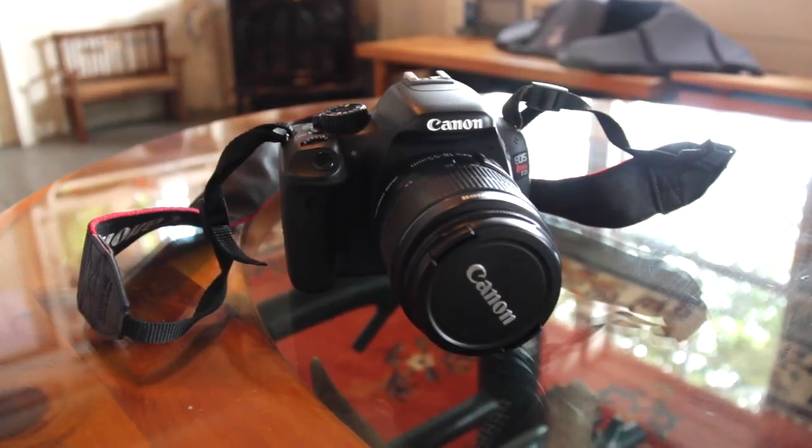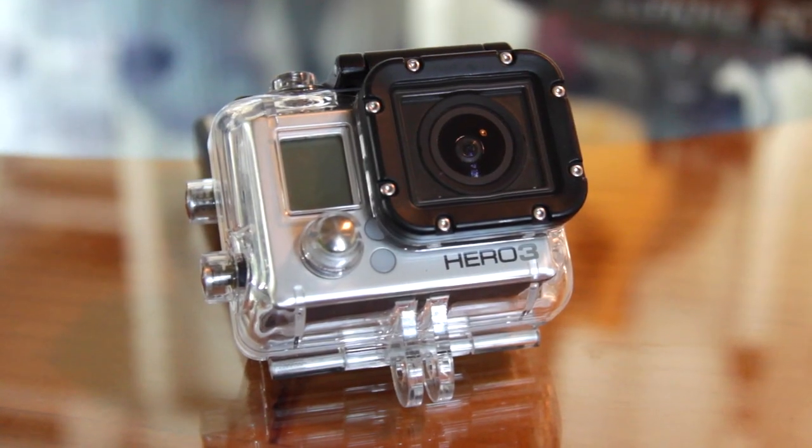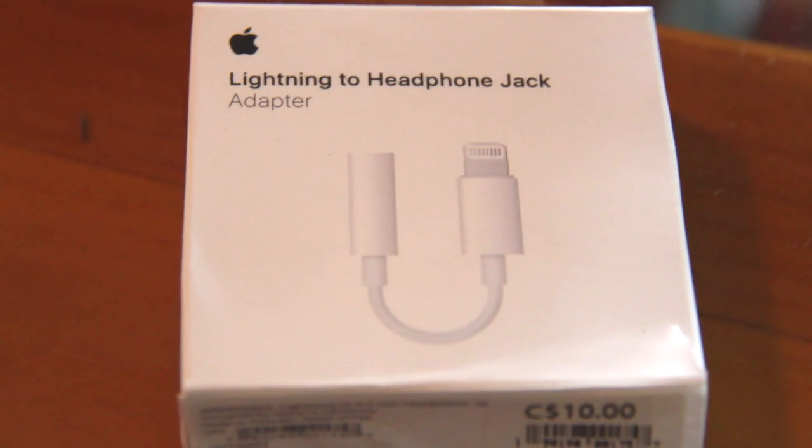Today I'm going to show you what equipment I use to shoot the show. And I swear nobody's paying me to do this — I'm not making a penny. But if you want to help me out and think you might buy something in this video, please use the links in the description below. I get a small percentage of every sale. I'd really appreciate it.